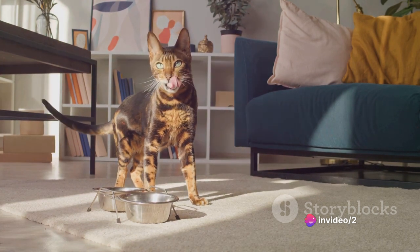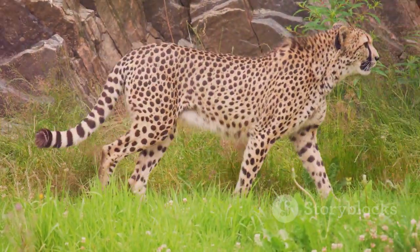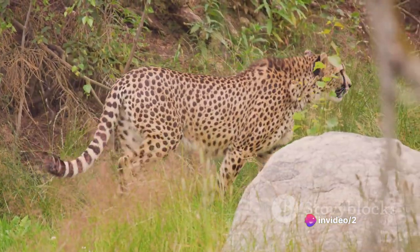They sport a slender, muscular build that allows for incredible agility. Their coats are golden yellow with black spots, much like a young leopard, and they have large, rounded ears set on a small head, giving them a distinctive look.